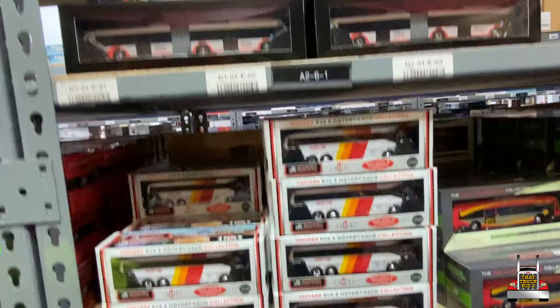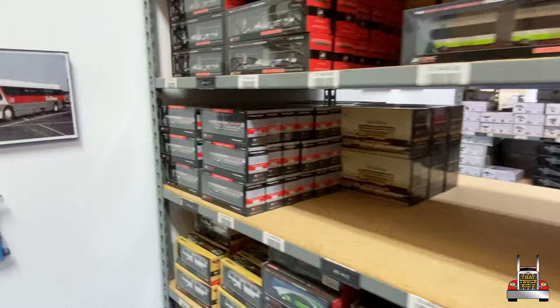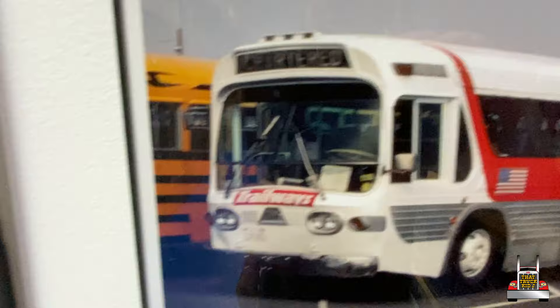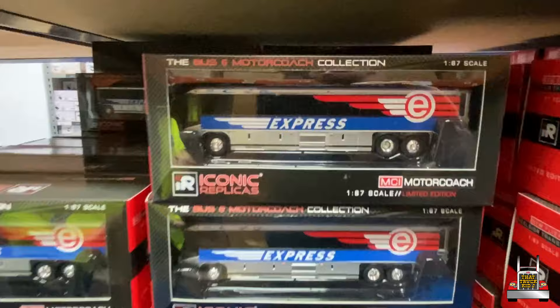Those Disney buses — Disney Transport articulated coaches. You always use the term fishbowl — what does that mean? So fishbowl is because the buses had maximum visibility. The drivers could see at every angle, and they had those glass windows that kind of bulged out like on this bus. The enthusiasts — people who like buses — just gave them that nickname: the fishbowl.